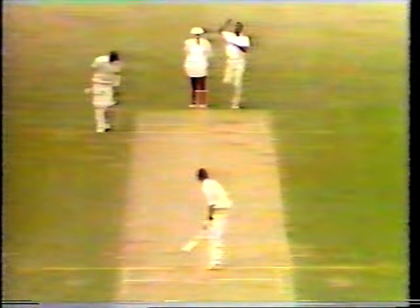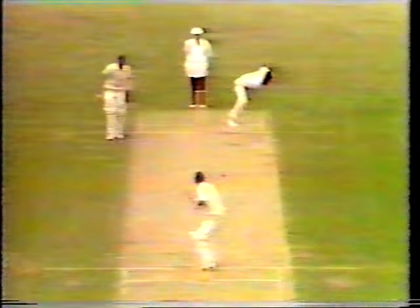Oh, that was a nice one and he's gone. Just a little flick of the gloves, and a great disappointment there with Gower going to Holding, caught by Dujon behind. End of a real horror series for David Gower. He goes for 12.